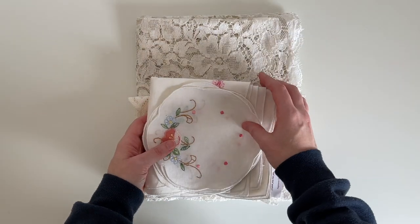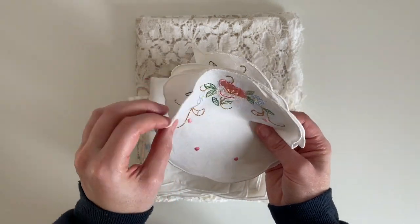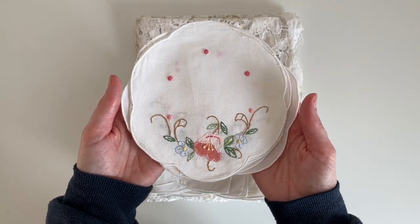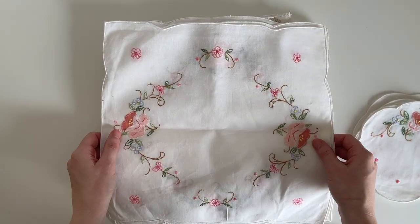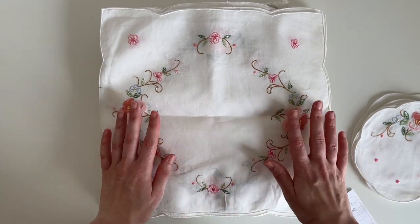I also found a linen set. I've got six of these — I think they were coasters — and then I also managed to find the matching napkins. There are only five of those, so one is missing. I paid two pounds fifty for all of them.